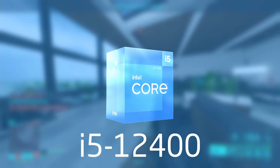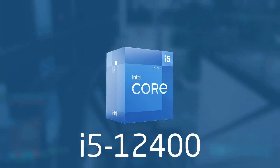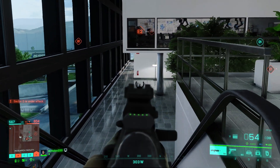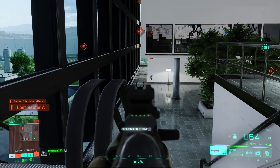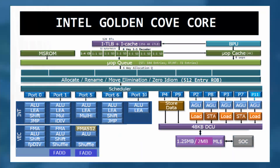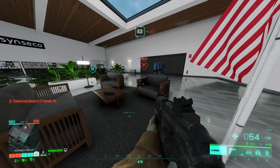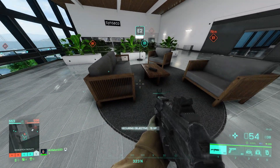Number 1: the i5-12400. This is a recent release in Intel's CPU lineup, and comes with 6 cores and 12 threads clocked anywhere between 2.5 to 4.4 GHz. It features the Golden Cove cores, which feature 10 execution ports, and comes socketed in the LGA 1700, meaning it's compatible with both B660 and B690.